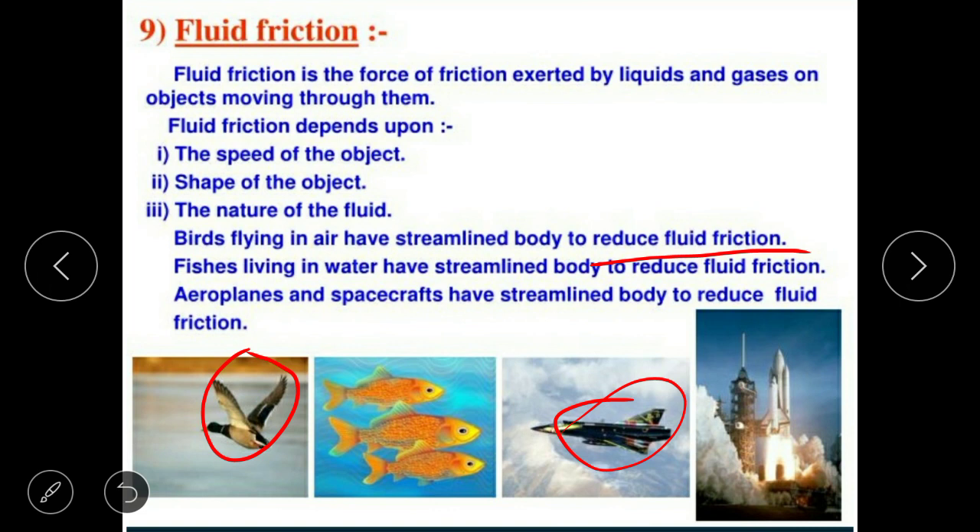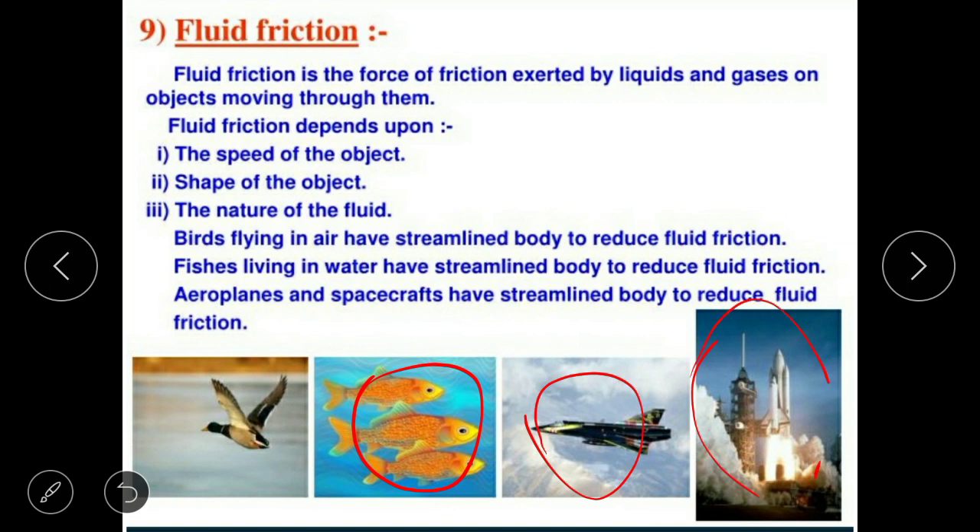Fishes living in water also have a streamlined body to reduce friction. Aeroplanes and spacecraft all have streamlined bodies to reduce fluid friction.